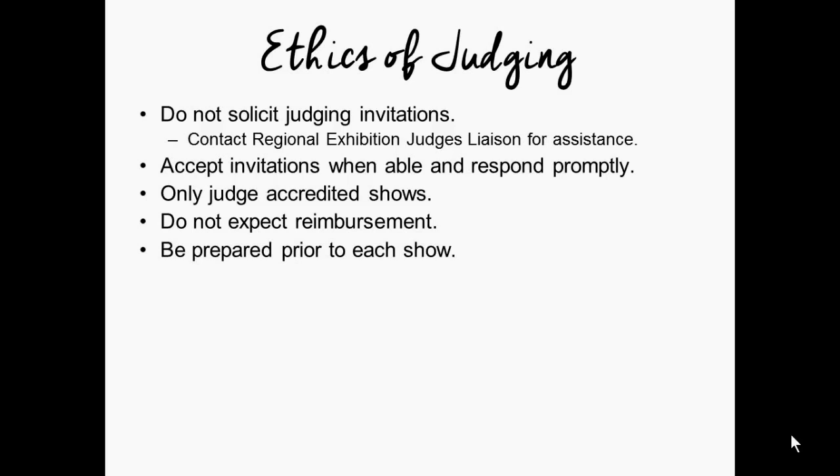You should be prepared prior to each show. Review the show schedule, the best-in-show balloting procedure, the Ophelia Taylor scoring, the achievement medal scoring, and skim through the judging handbook. Look online in the forums on our members portal for any hot topic discussions. We ask that you're prepared to judge any section — which means you will not show up as a judge and say, 'I really prefer not to judge the seedlings, can I switch panels?' That's poor form. Be prepared to judge any and all sections of an accredited show.